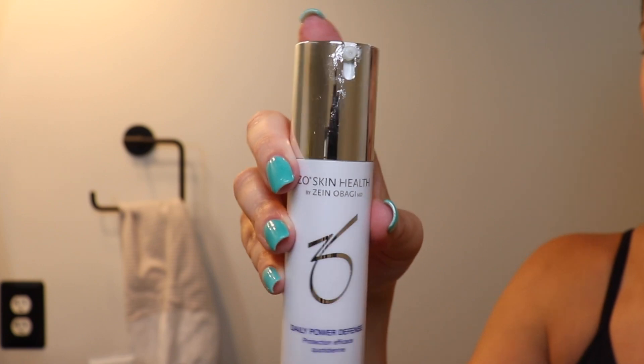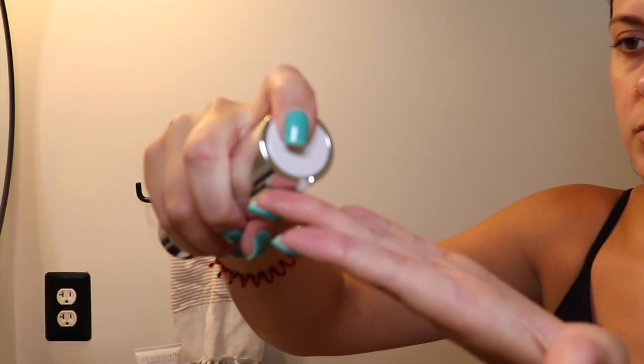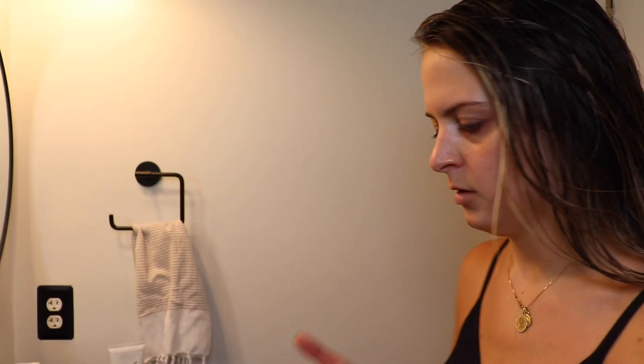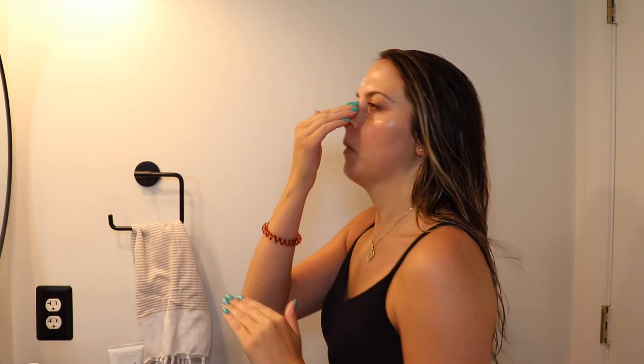After I finish washing my face and drying it off, I use the Zio Daily Power Defense. This is a powerful antioxidant serum designed to improve the appearance of lines and wrinkles and promote overall skin health. It really just brings moisture back to my skin and it's a great first product to help prep my skin for the rest of the day. I've been using this since I started using Zio and I really love it. My skin used to be pretty dry, and since removing traditional moisturizers and just using this regimen, my skin has been just normal — not dry, not oily, just perfect.